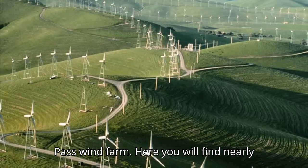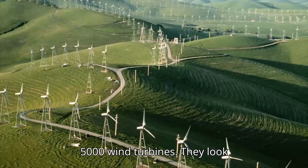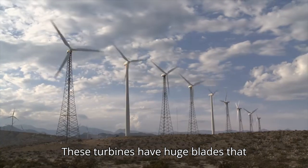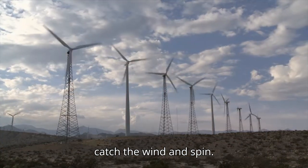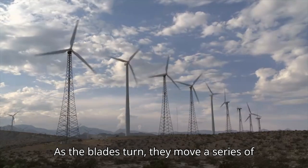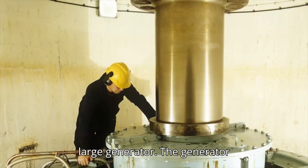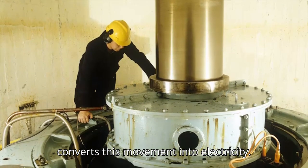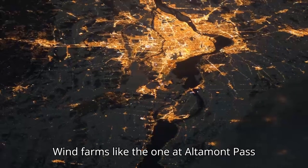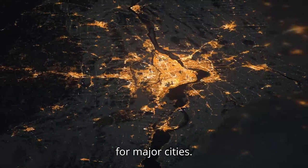We will head over to the Altamont Pass Wind Farm, where you will find nearly 5,000 wind turbines. They look like giant windmills. These turbines have huge blades that catch the wind and spin. As the blades turn, they move a series of gears and shafts which are connected to a large generator. The generator converts this movement into electricity. Wind farms like the one at Altamont Pass are large enough to provide electricity for major cities.